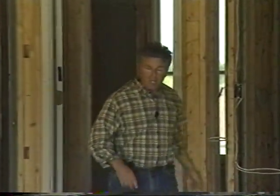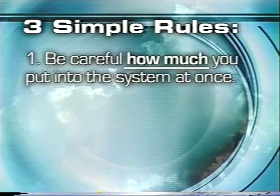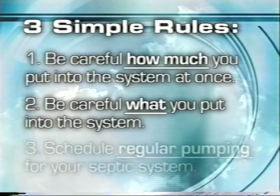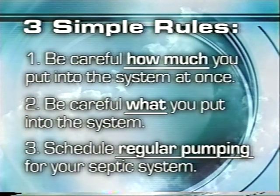So that's it in a nutshell. It really boils down to three simple rules. One: be careful how much you put into the septic system at one time. Two: be careful what you put into the septic system. And three: keep a regular schedule for having your septic system pumped. It's really that simple. If you have questions or notice a problem developing with your septic system, call your local health department. A little advice early on can go a long way to preventing major problems. Good luck and enjoy your new home.